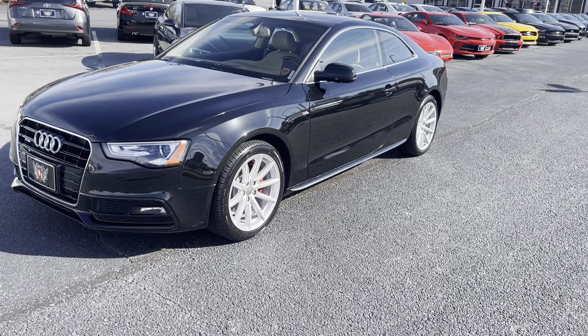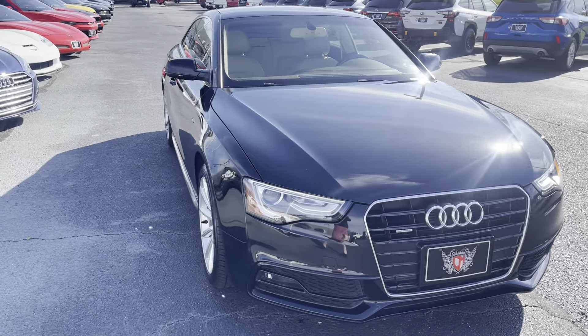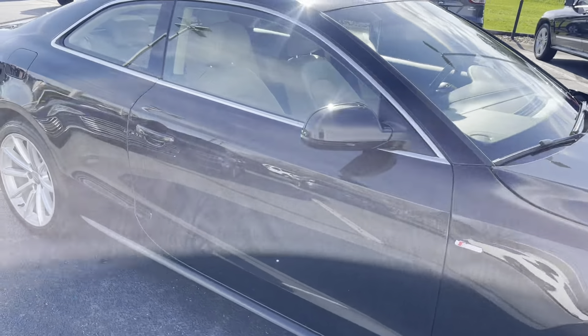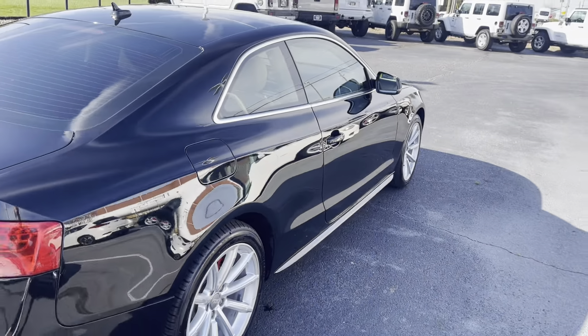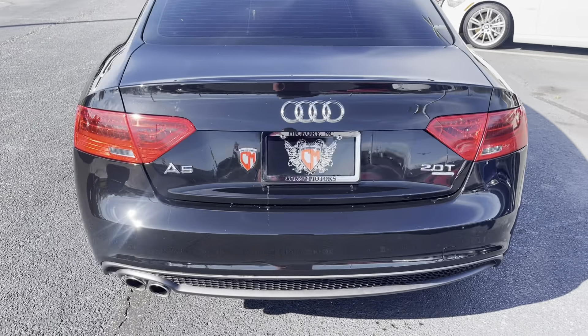This is our beautiful 2015 Audi A5 Quattro. Just had it cleaned up so I can show you how nice this thing is. I'm going to do a little distance walk-around and then I'll get up close for you. Overall this thing is in really, really good shape.